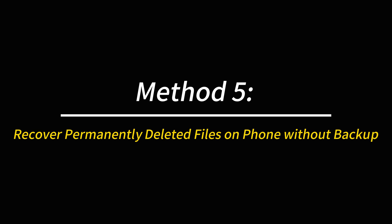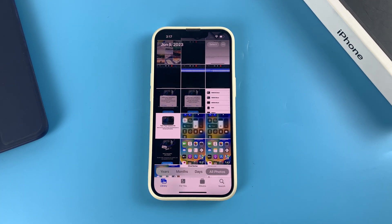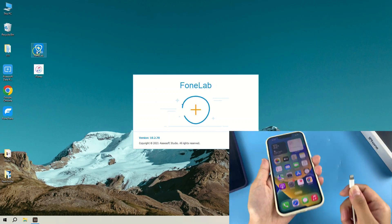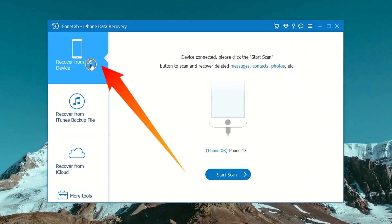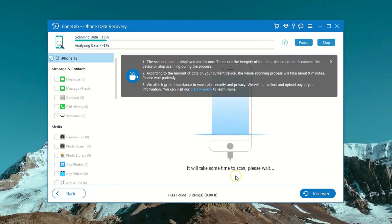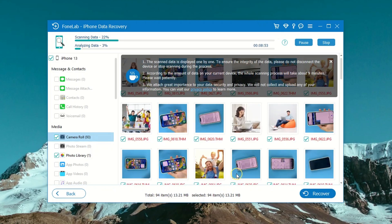Method five: recover permanently deleted files without backup in iCloud or iTunes. This may be the case for many users where they delete an important file and never created a backup. You can try AppGeeker iOS Data Recovery, which does a great job at recovering deleted iPhone files without backup — the download link is in the description below. Launch the utility, plug your iPhone into your computer, and from the sidebar choose Recover from iOS Device. Click the Start Scan button and the software finds permanently deleted files remaining on your phone's memory and displays the recoverable files on screen.